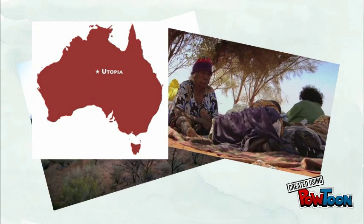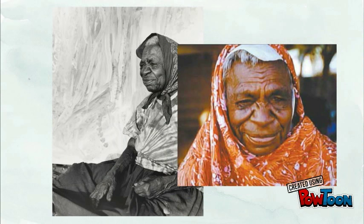Emily Kame Kngwarreye was born in 1910 and spent most of her life in an isolated Aboriginal community in a place in Australia called Utopia, 230 kilometers northeast of Alice Springs. She was an established elder of her community and was trained to create ceremonial sand paintings and to paint decorative motifs on women's bodies.